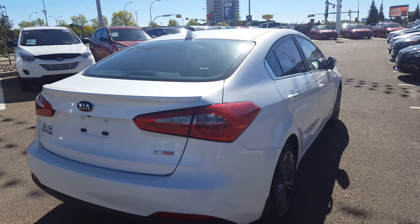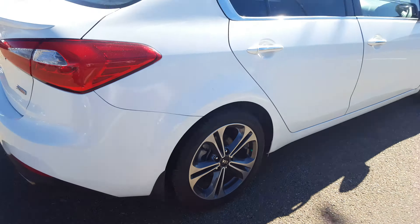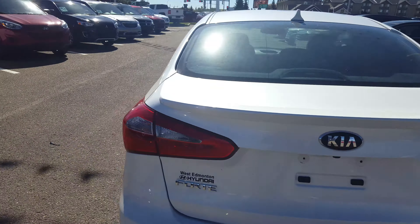As you can see, the vehicle is really sharp looking, pearl white in color. It's got the 17-inch alloy wheels as part of the SX package, and a built-in rear wing right from the factory, which makes it look super sharp.